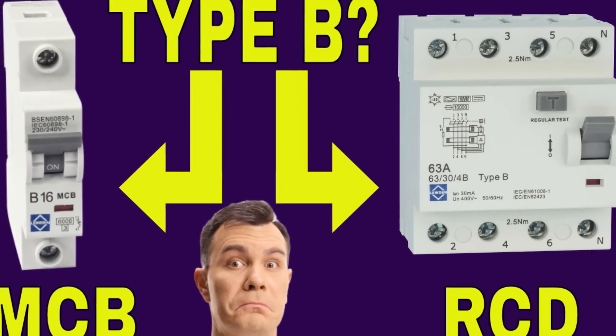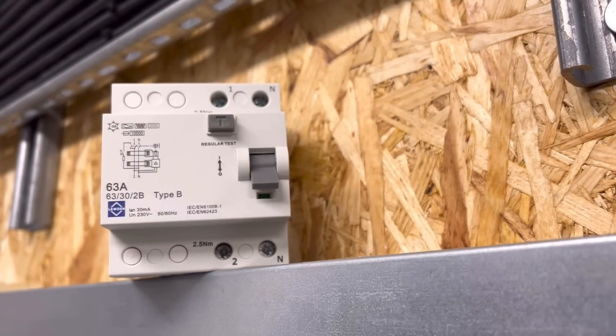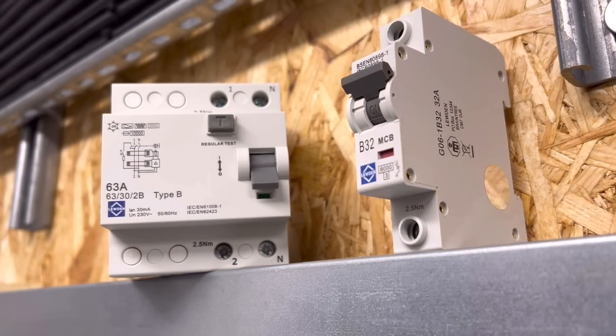If all this RCD talk has made your head hurt and given you the collywobbles about your installations, don't worry — we've made an explainer video to clear up the confusion between type B RCDs and MCBs. It's well worth a watch and I've popped the link to that in the show notes.